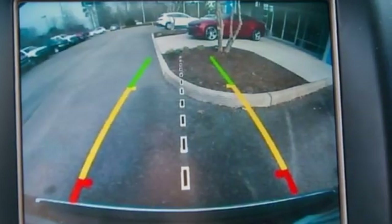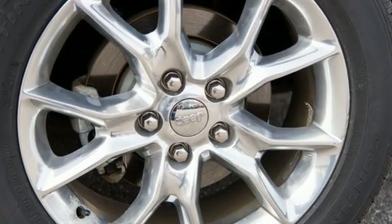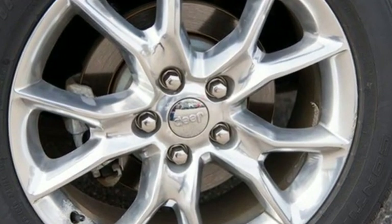Car and Driver muses, we doubt they're given to popping celebratory champagne corks very often at Jeep headquarters in Auburn Hills, Michigan, but now just might be a good time.